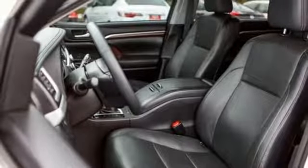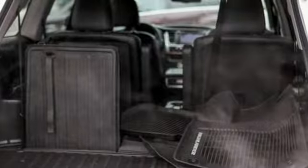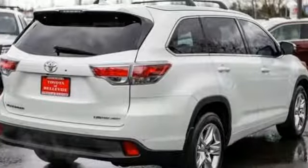Bluetooth wireless audio streaming, express open and close sliding and tilting sunroof, Bluetooth and automatic transmission.